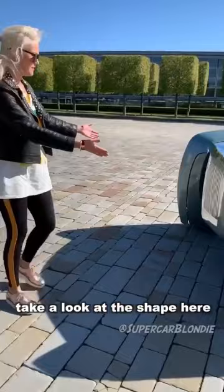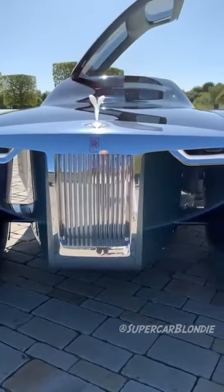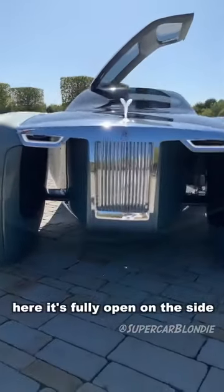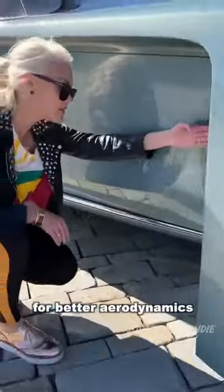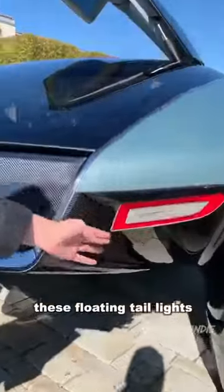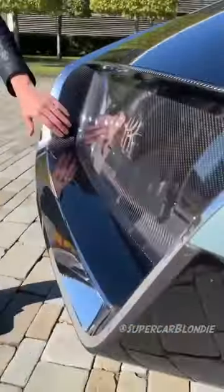Take a look at the shape here — it looks like a yacht. They're owning that; it's kind of like a catamaran. Here it's fully open on the side for better aerodynamics — you can see all the way through. These floating taillights here, and look at the carbon fiber detailing with the Rolls Royce badge behind the glass.